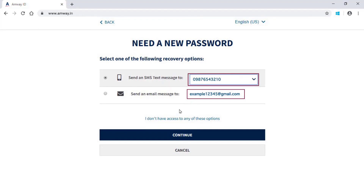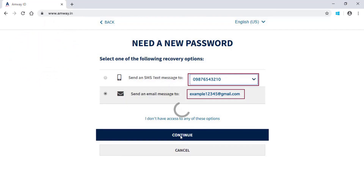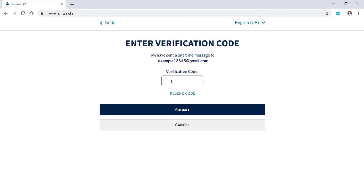If you have not updated either your email ID or mobile number, contact Amway Call Center to get your email ID and mobile number updated in your account before you proceed with changing your password. Click Continue. Enter the verification code. Click Resend Code in case you did not receive the code previously. Click Submit.